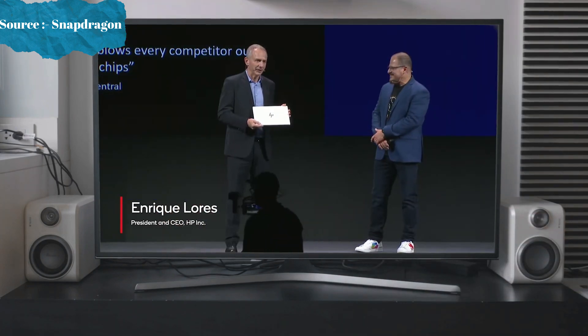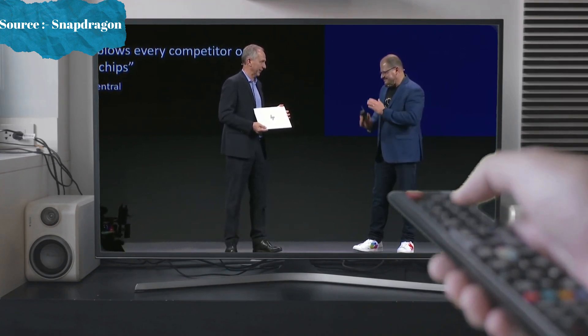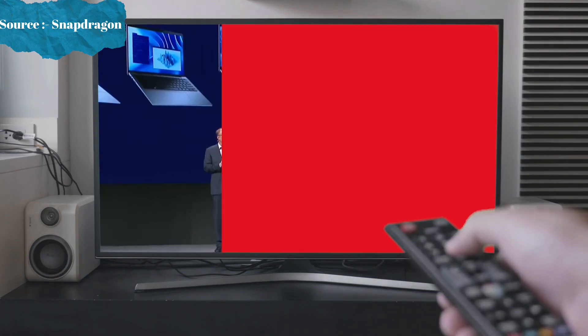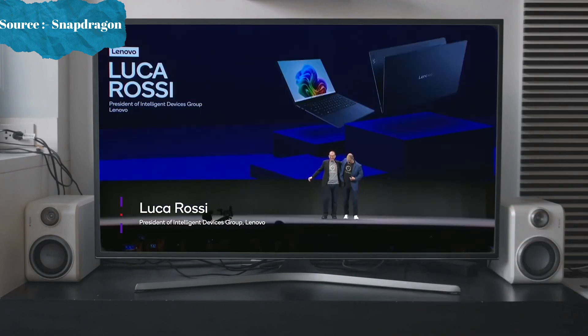We are really excited about this new product, and we want to thank you for the collaboration bringing it to market. Dell has gone all in, and we just added five new AI PCs powered by Snapdragon X-Series processors. We need to take a photo with the PC reborn.